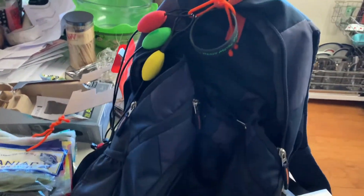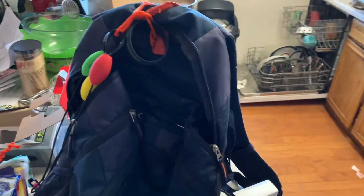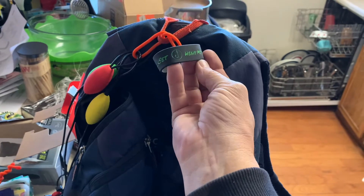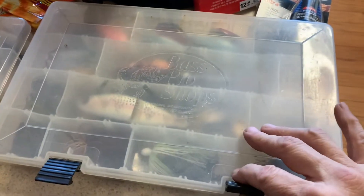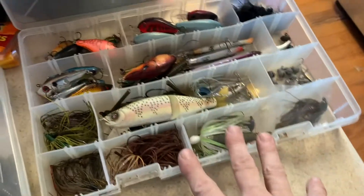This is my tackle bag for the Western Regionals coming up at Lake Havasu. I got my coil tags and my good luck charm from the heavy metal fisherman. What I do is I've just got a day box basically with everything I need in here — all my confidence baits and everything that you think you're going to be using.